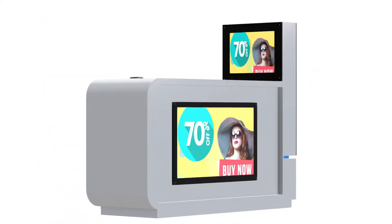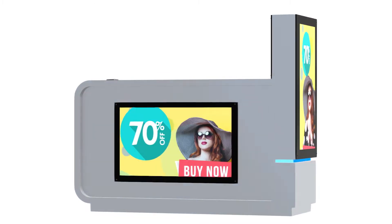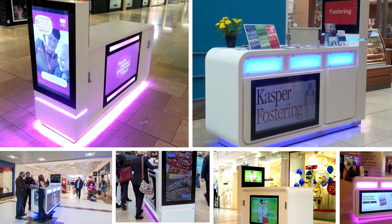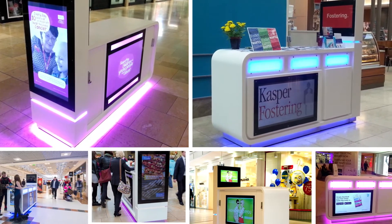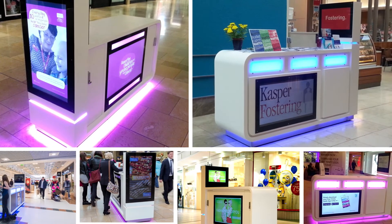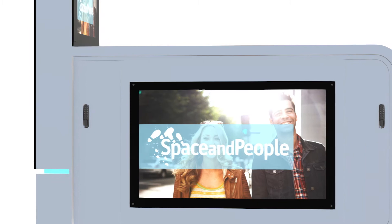The landscape screens are great for company show reels, photography and product ranges. We do have different versions of the kiosks, varying from two screens to four screens. The screens can show videos, photos or a mixture of both.